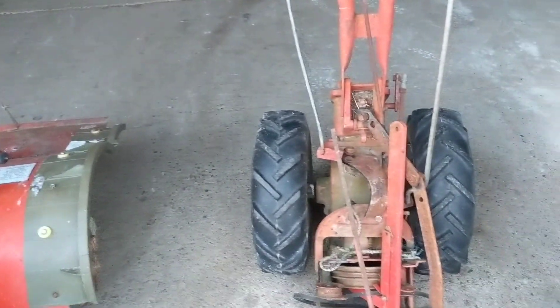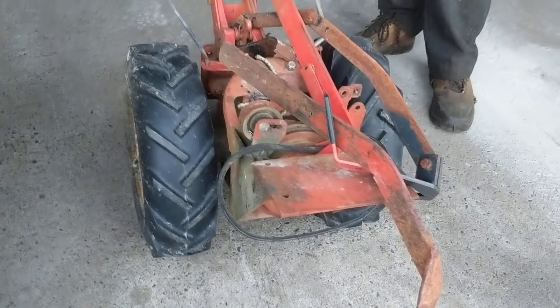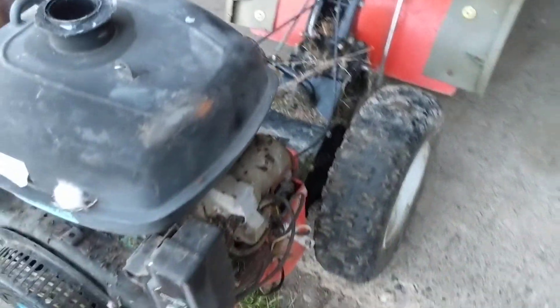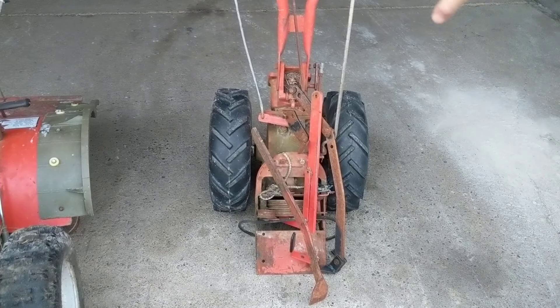Then we've got this old Ariens Rocket 7, which is basically the front half of a rotor tiller — the tractor half. No motor, but the wheels and tires look good, so we could probably use those on one of these two or sell them separately. Someone may want this if they've got another one of these machines for parts. We consider that the freebie.